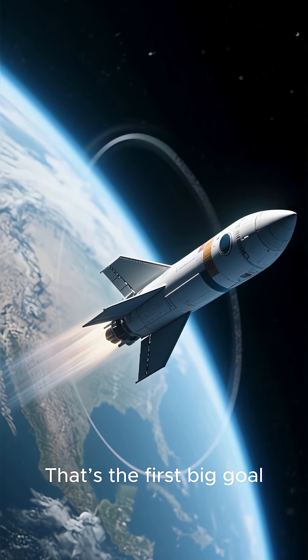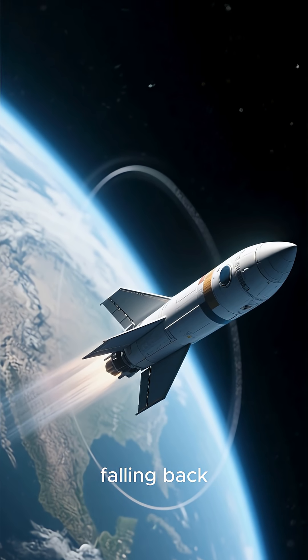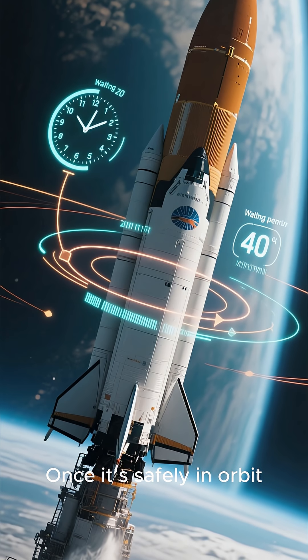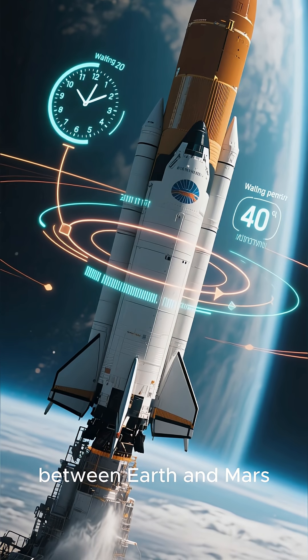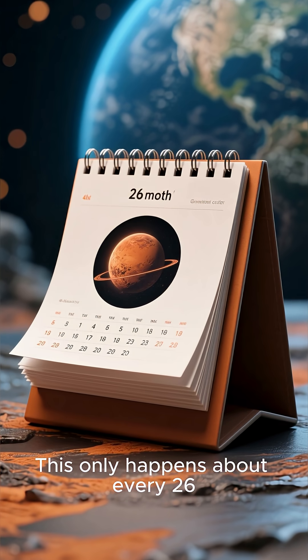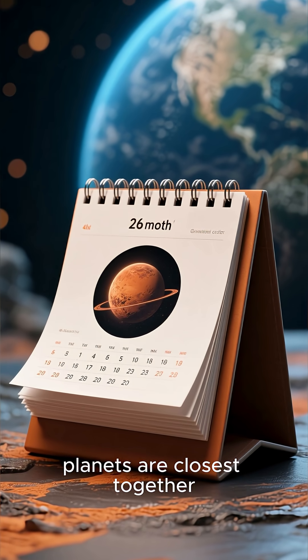That's the first big goal: circling Earth fast enough to stay in space without falling back. Once it's safely in orbit, the rocket waits for the perfect alignment between Earth and Mars. This only happens about every 26 months, when the two planets are closest together.